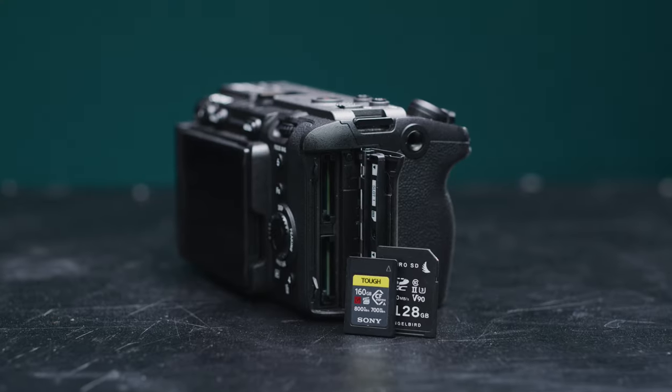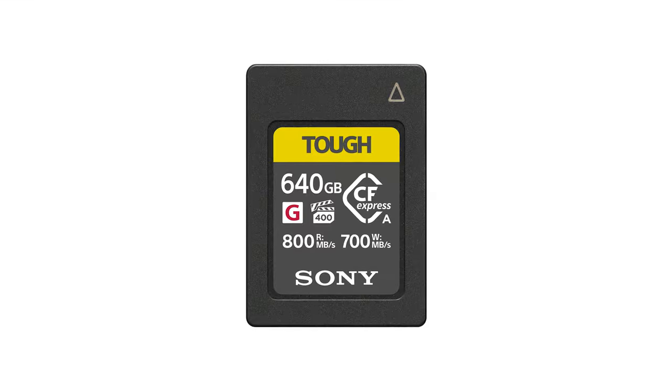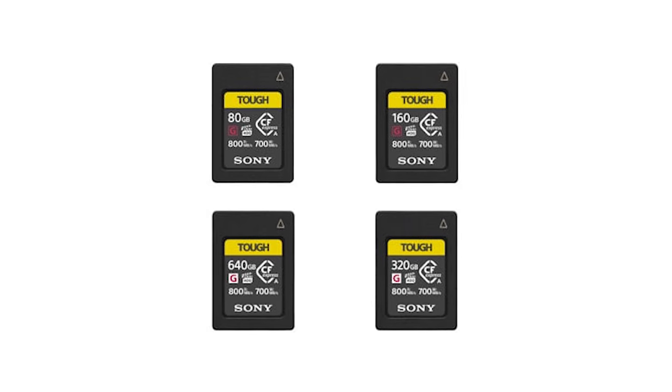With such a range of Sony cameras now using CFexpress Type-A, Sony have released two new Type-A cards: a 320GB and a 640GB variant. Having the option for these larger ones is good, as Sony only had 80GB and 160GB variants beforehand.